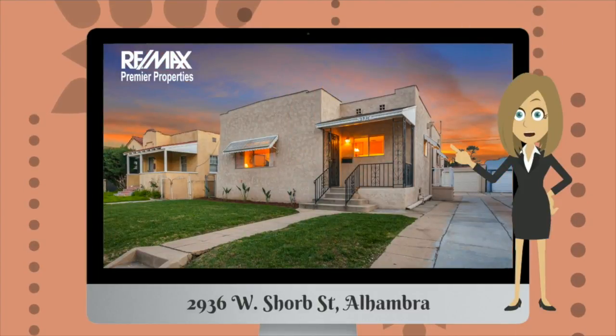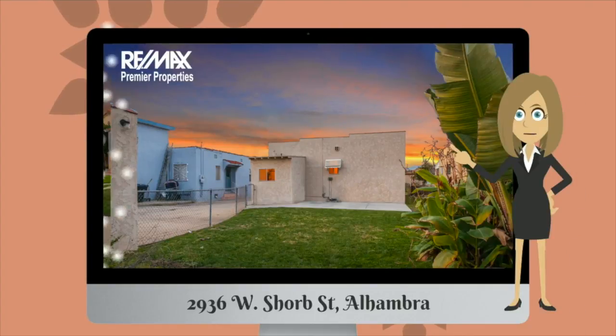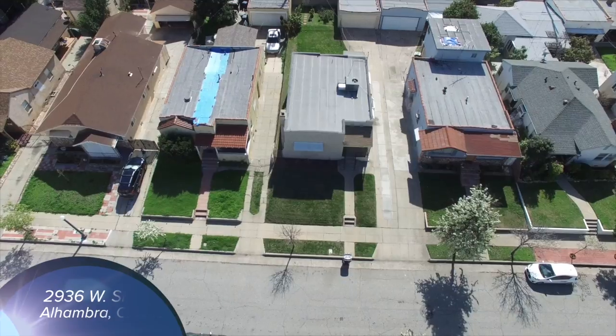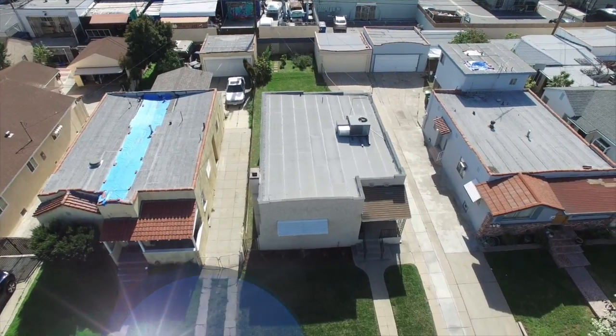Welcome to the tour of our new listing located at 2936 West Shorpe Street in Alhambra, California. This lovely Spanish-style single-family home is conveniently situated in a quiet neighborhood of Alhambra.